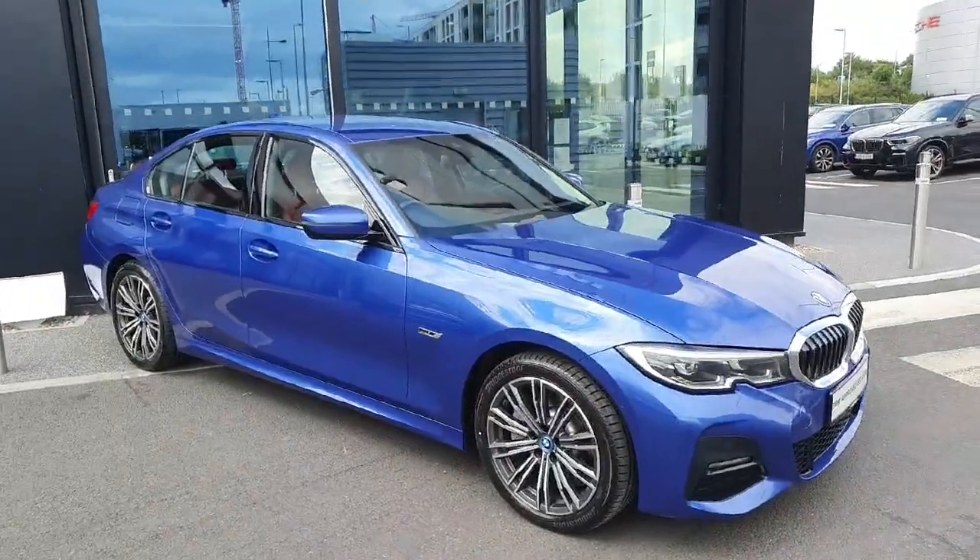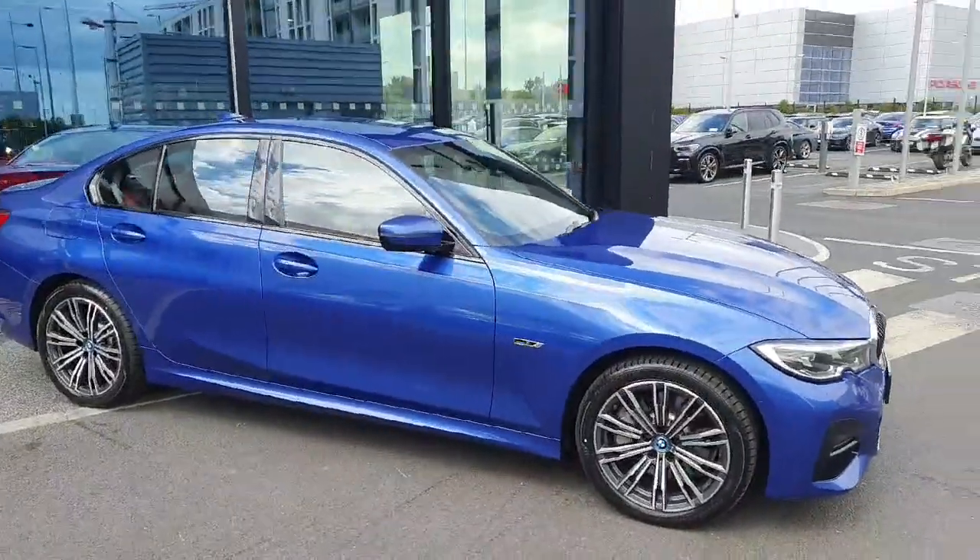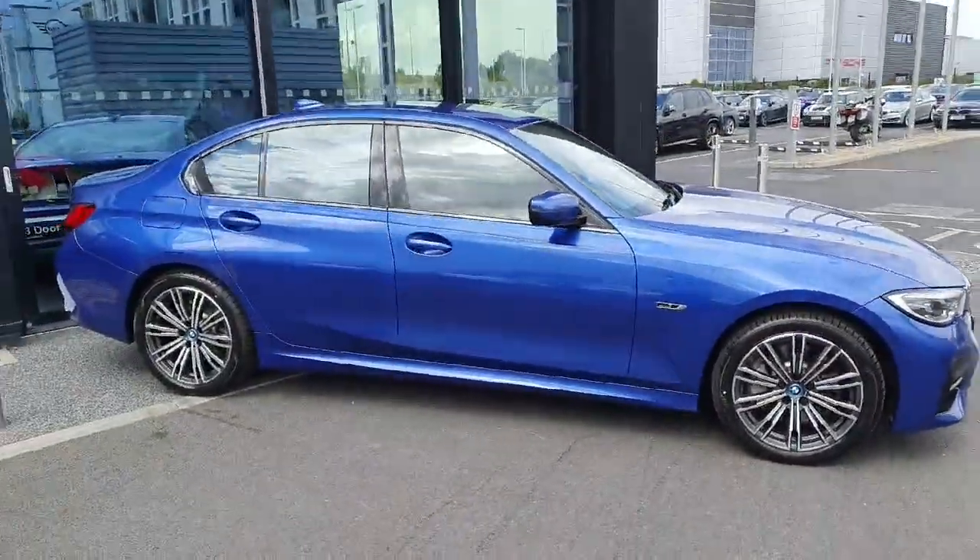For anyone that's interested in buying this car or if you'd like to take it out for a test drive, please contact us here at Joe Duffy BMW. Thank you.